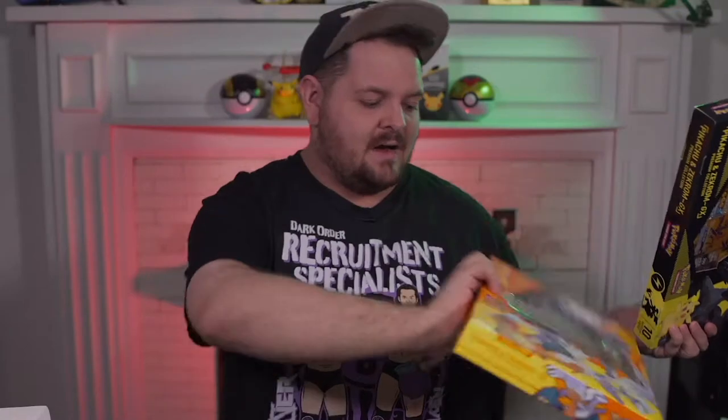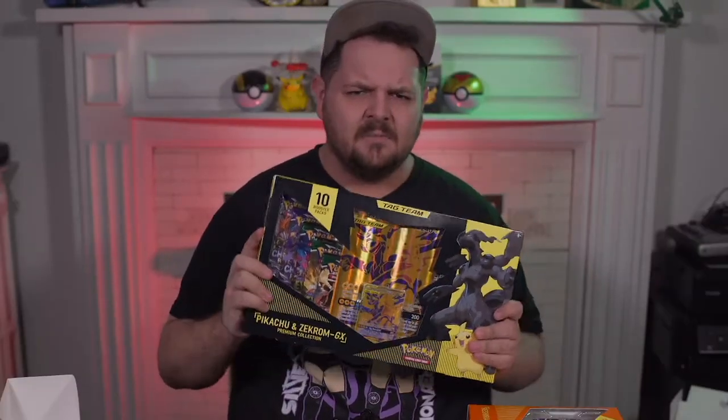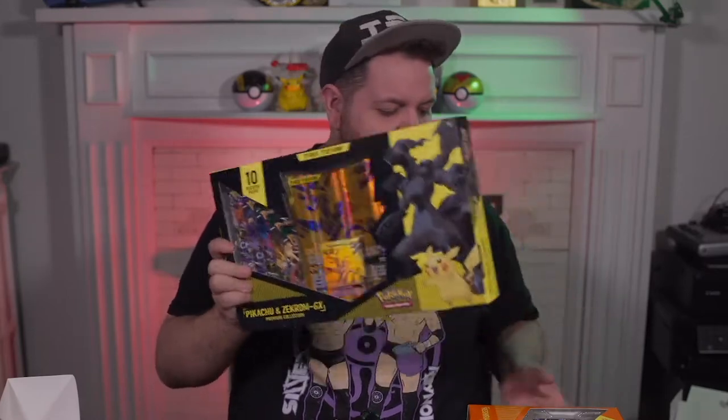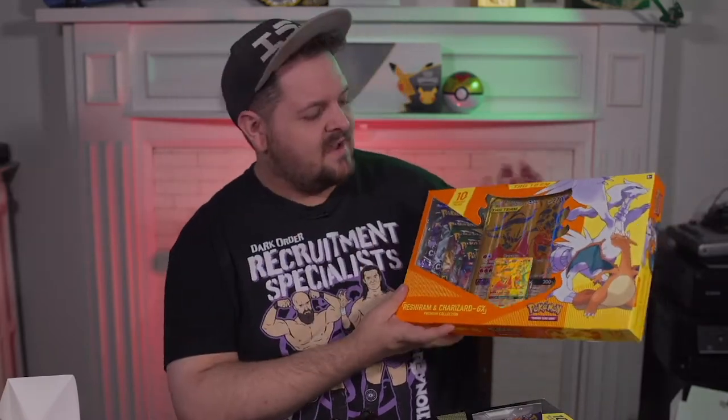The Zekrom one I managed to find at EB Games — they had quite a few of them, so it wasn't that hard. But the Charizard and Reshiram one was very tricky to find, and a lot of people's pre-orders got cancelled. I found it at a Walmart and it was the only one left. The box is actually damaged — it looked like someone was trying to hide it. But I found it, so we're gonna open it today!